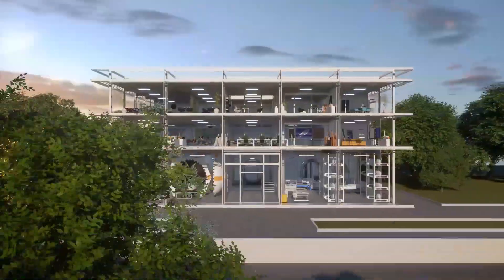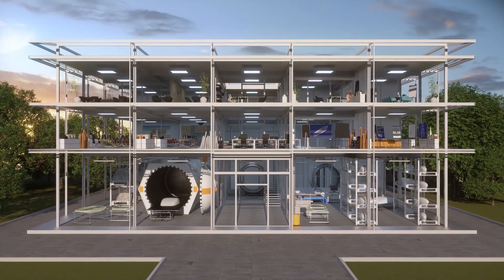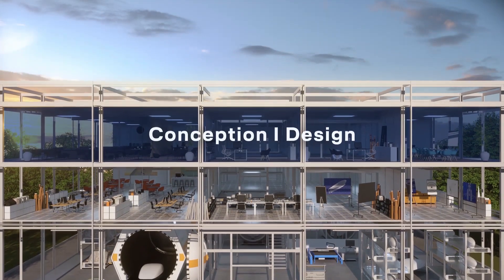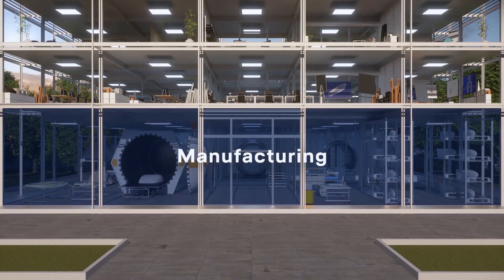For more than 20 years, we have designed, developed, manufactured, and certified high-quality radomes in-house. Here at Lufthansa Technik, we can design, source material, manufacture, and maintain your radome under one roof.